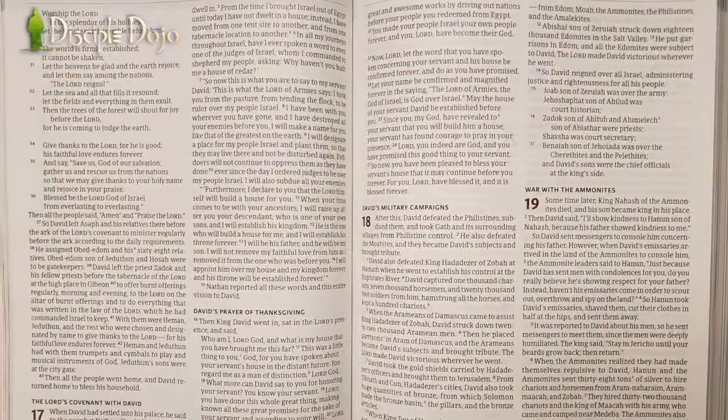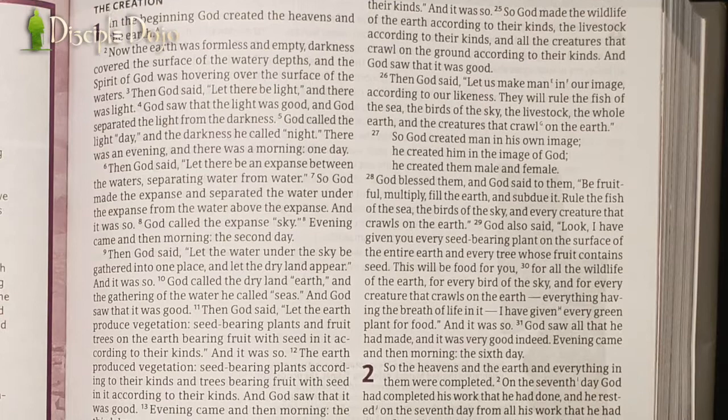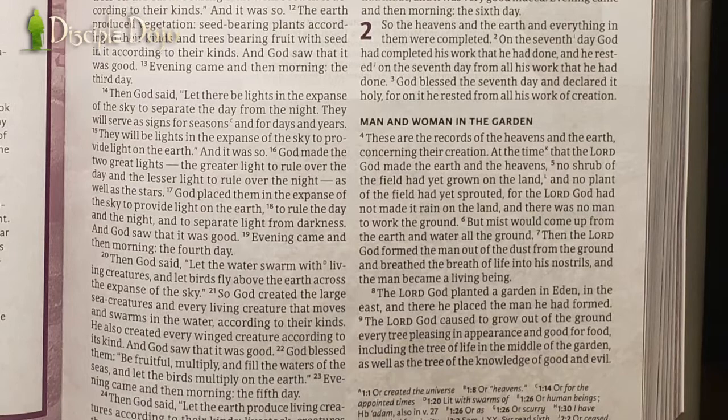This is the main selling point of this study Bible by far, because other than the articles and the Digging Deeper section and the pictures, there are no study notes to this Bible. The Holy Land Illustrated Bible does not have any study notes that accompany the different verses. So if you have a question about a verse in particular, you're not going to find any notes at the bottom of the page. However, they try to make up for it with a massive amount of essays and illustrations throughout.